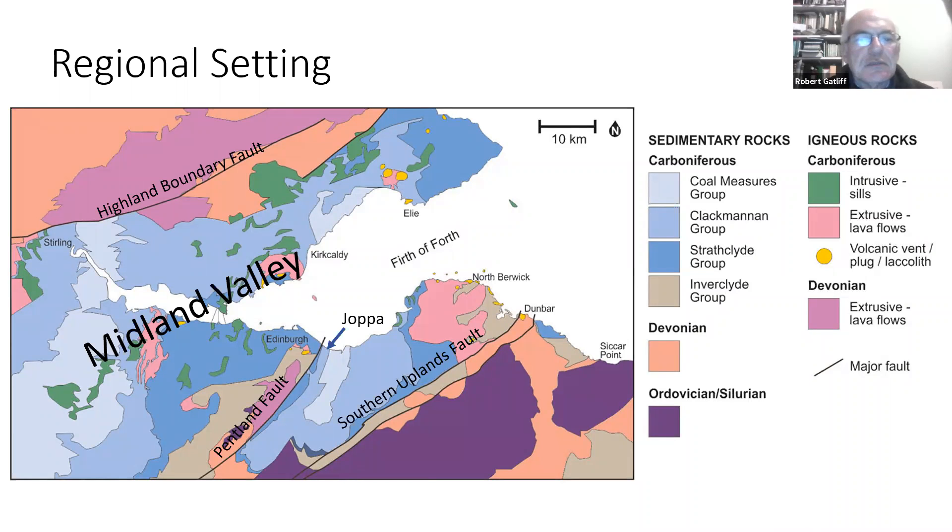For those of you not in Edinburgh, a bit of context: Joppa is in the middle of the Midland Valley. The Pentland Fault is probably the biggest fault in the district, separating Arthur's Seat and the Pentland Hills from the Midlothian Syncline to the east. In the middle of that is the coal measures, and we're just on the edge of that here. There's a similar syncline on the other side of the Forth, and then there's another big one — the Clackmannan Syncline. All the rocks on this side of Edinburgh are older than those on the other side.